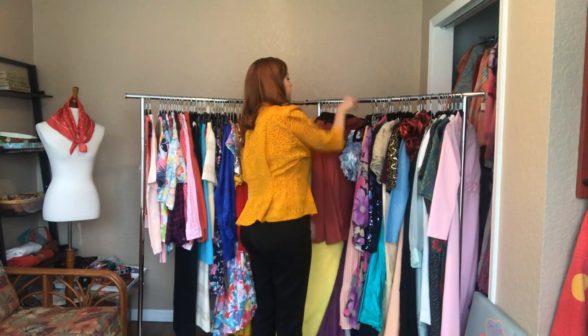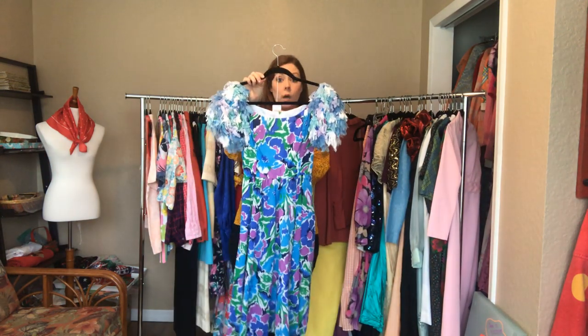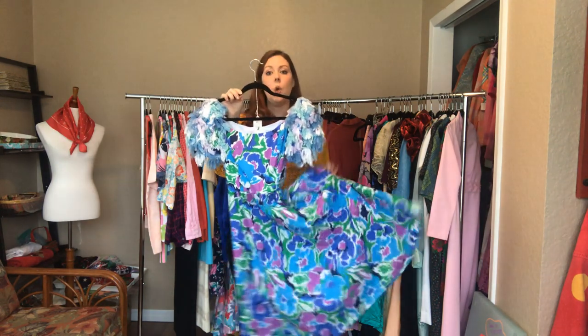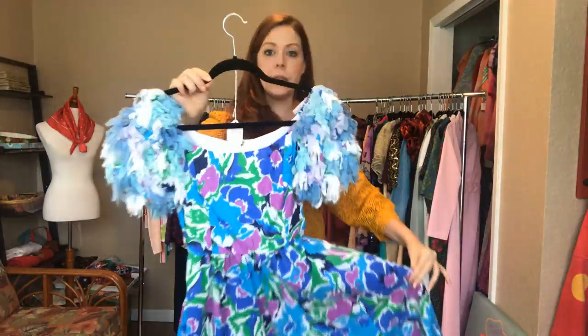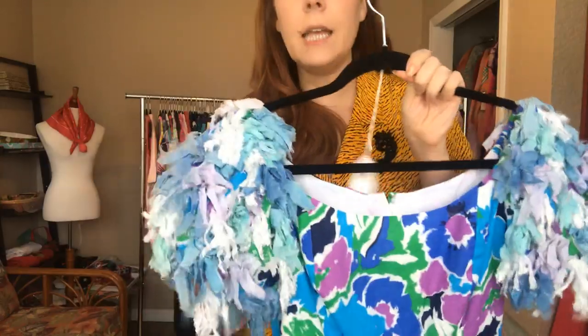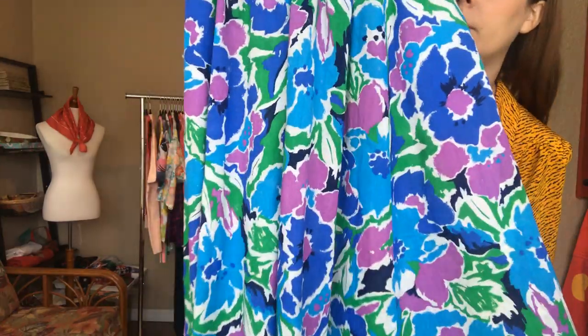Here's a really fun 80s dress. It is a 34 bust, a 25 waist, and an open hip. The design and the detail in the sleeves are just absolutely stunning. This is a great party dress, perfect for summertime, with a zipper at the back.